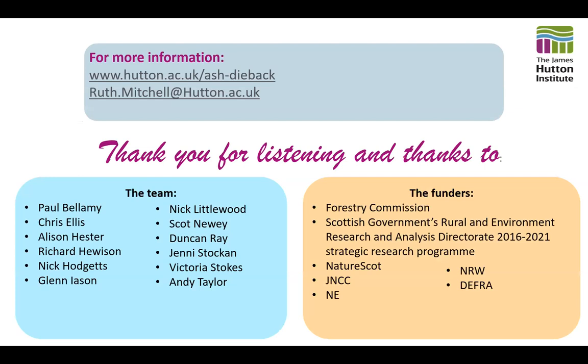If you want any more information, there's a webpage at the Hutton that provides links through to a lot of the Natural England web pages I was talking about. I'd like to thank the rest of my team who worked with me on this project. Thank you for listening this evening, and I'm very happy to take any questions.